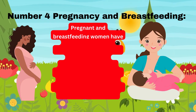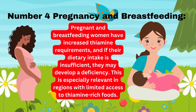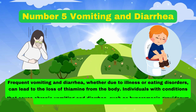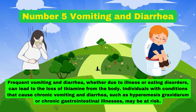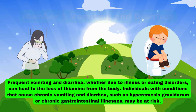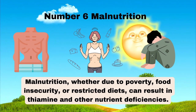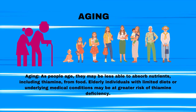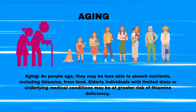Number 4: Pregnancy and breastfeeding — pregnant and breastfeeding women have increased thiamine requirements, and if their dietary intake is insufficient, they may develop a deficiency, especially in regions with limited access to thiamine-rich foods. Number 5: Vomiting and diarrhea — frequent vomiting and diarrhea, whether due to illness or eating disorders, can lead to loss of thiamine. Conditions like hyperemesis gravidarum or chronic gastrointestinal illnesses may put individuals at risk. Number 6: Malnutrition — whether due to poverty, food insecurity, or restricted diets — can result in thiamine and other nutrient deficiencies. Last but not least, aging: as people age, they may be less able to absorb nutrients, including thiamine. Elderly individuals with limited diets or underlying medical conditions may be at greater risk.